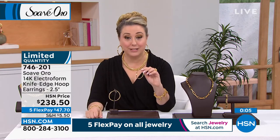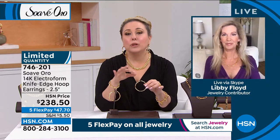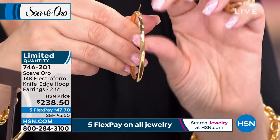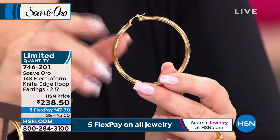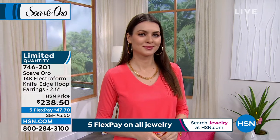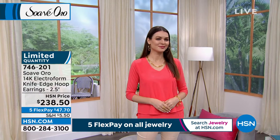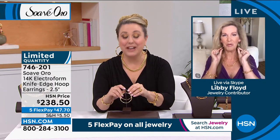Especially with 14-karat gold, you want a strong closure — and gold is a softer metal. You can see and hear how strong this is — that click. This is absolutely stunning and I would expect it to be several thousand dollars. I love that it's $47.40 on flex pay. We started with over 100 of these; only two dozen remaining. I should have brought my phone to the set — I'm going to miss out on these. HSN cardholders get an extra flex payment so these will be $39.75. There are only 12 left.